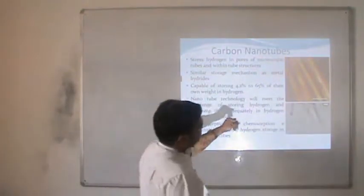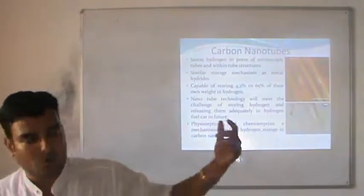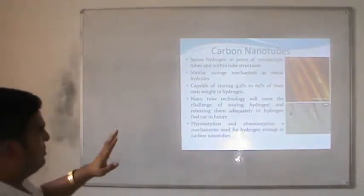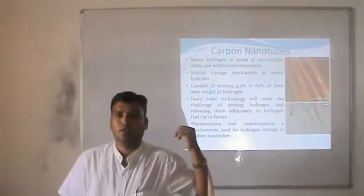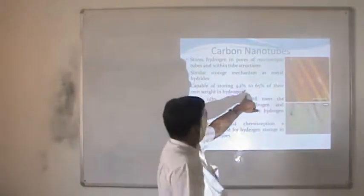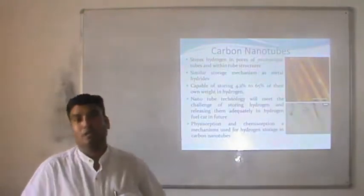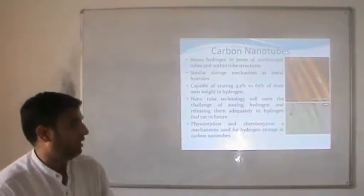Carbon nanotubes have small pores at their ends which may be used to store hydrogen for hydrogen-based applications. Stored hydrogen is held in the pores of microscopic tube and mini-tube structures — a similar storage mechanism as metal hydrides. The efficiency here can range from 4 to 65% of their own weight stored as hydrogen. Nanotube technology will meet the challenge of storing hydrogen, and it may be possible within a few years to find better products replaced by hydrogen fuel energy cars.